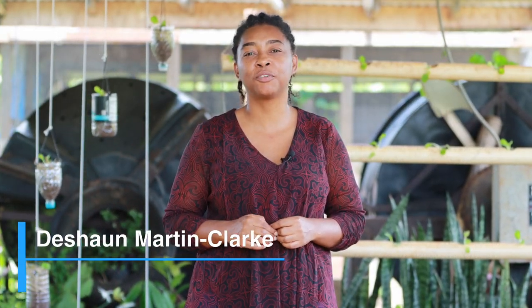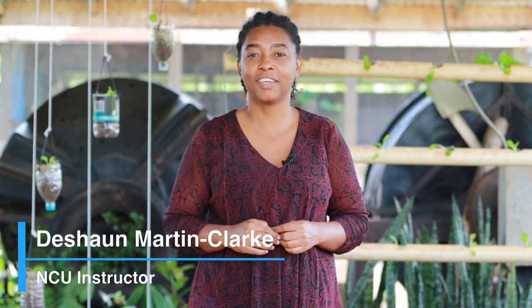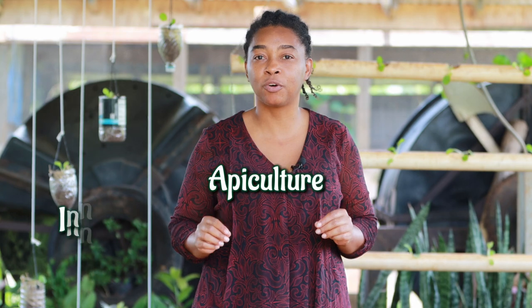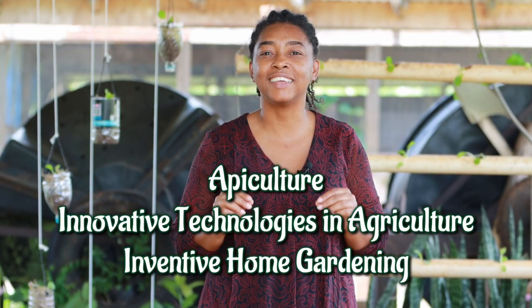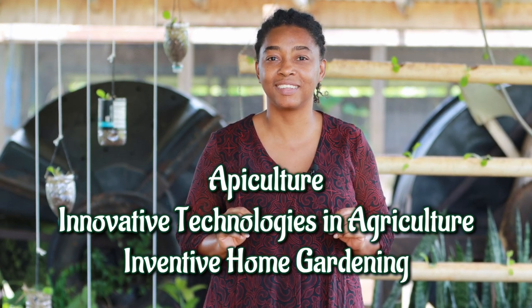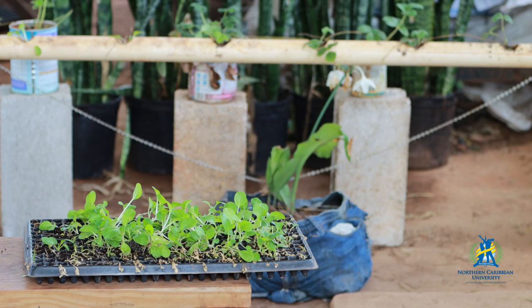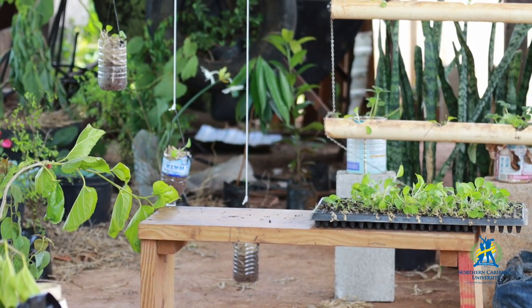Hello and welcome to Northern Caribbean University. Today I'm going to introduce to you three brand new short courses: Apiculture, Innovative Technologies in Agriculture, and Inventive Home Gardening. Now I'm going to give you a brief synopsis of each of these courses.